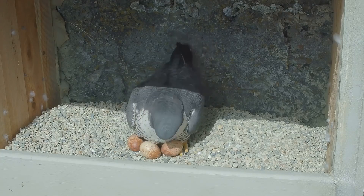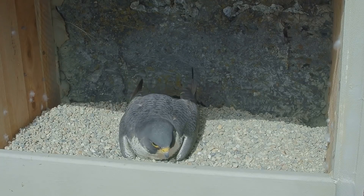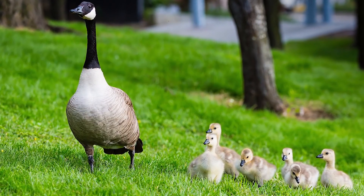Embryos within bird eggs begin to grow as soon as incubation begins, so some birds wait until they've laid all their eggs before they start to brood them. For species like ducks and geese, this helps to ensure all young can leave the nest shortly after hatching and follow their parents to find food.